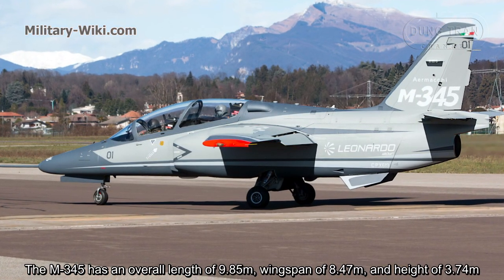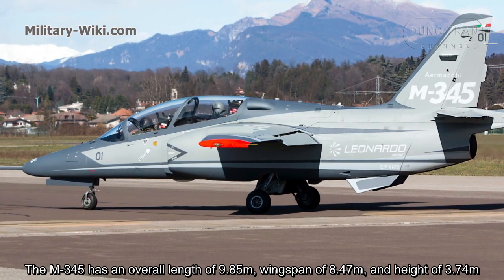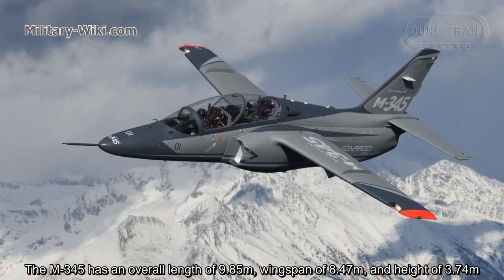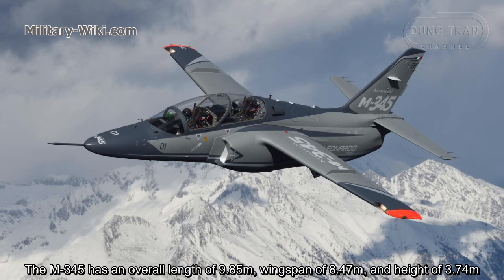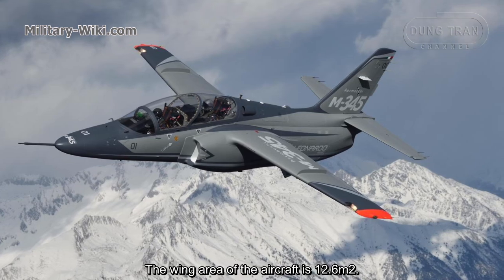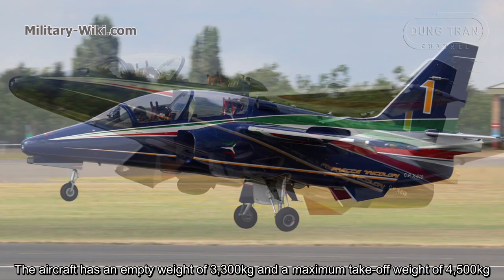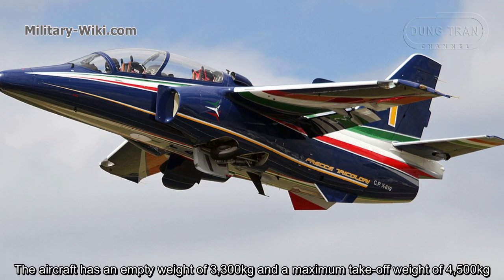The M345 has an overall length of 9.85 meters, a wingspan of 8.47 meters, and a height of 3.74 meters. The wing area of the aircraft is 12.6 square meters. The aircraft has an empty weight of 3.3 tons and a maximum takeoff weight of 4.5 tons.